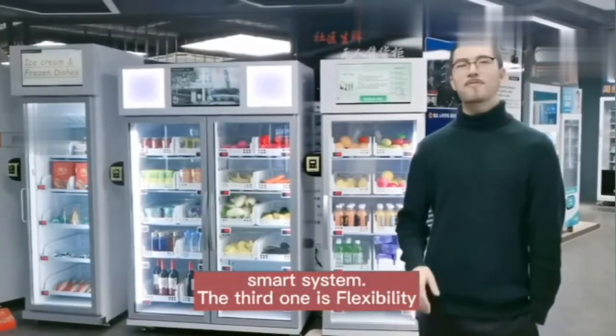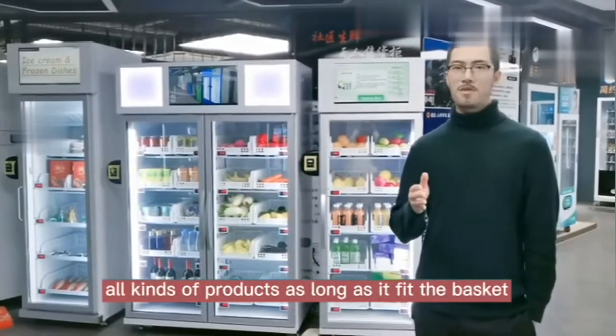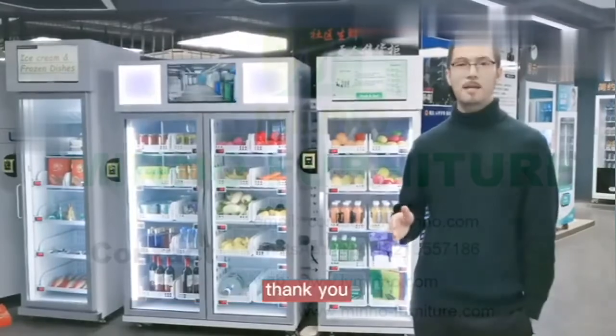The third advantage is flexibility. You can change the product anytime and sell all kinds of products, as long as it fits the shelf. Thank you.